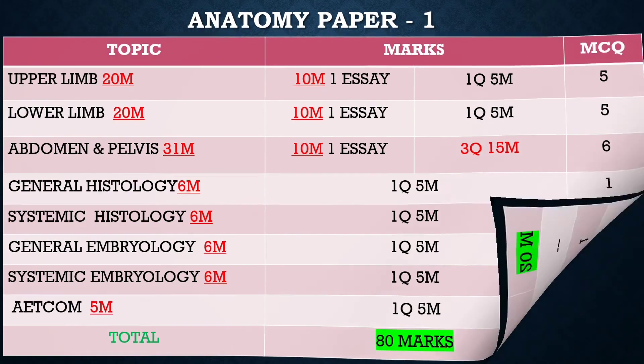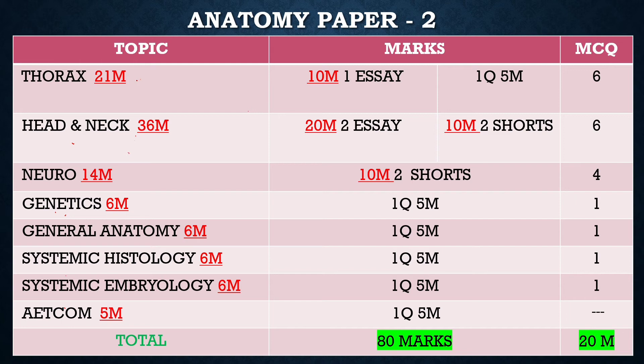Now moving to Anatomy Paper 2, which covers Thorax, Head and Neck, and Neuroanatomy. For Thorax, there will be one essay and one 5-mark question. The main essay topics from Thorax include Arch of Aorta, blood supply of the heart, thoracic duct, broncho-pulmonary segments of the lungs, internal features of the right atrium, and mediastinal surfaces of the lungs.